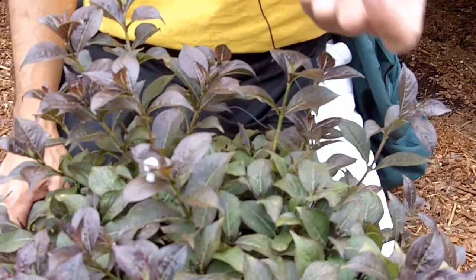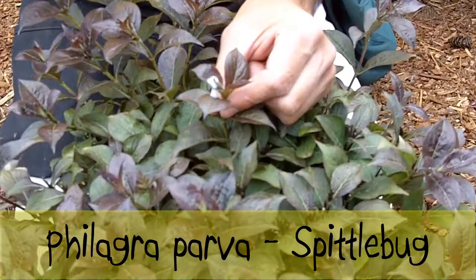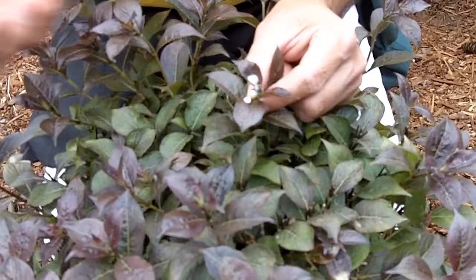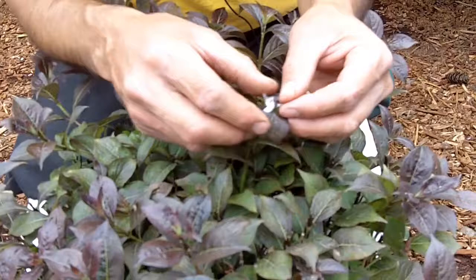Now, spittle bug is a funny little bug in that it leaves this — it looks like someone spit on it. The scientific name on spittle bug is Philagra parva. What they do is they'll start chewing in on your plant and they'll use their juices to create this spittle, and that helps protect them from predators and helps them keep moist.